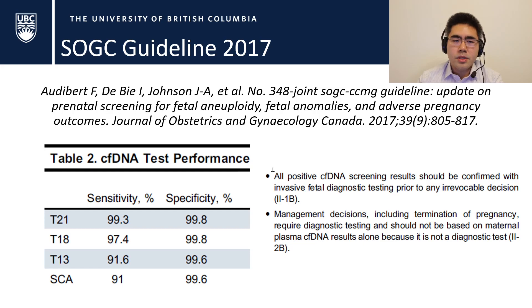Looking at the SOGC guideline released in 2017 on non-invasive prenatal testing, the sensitivity and specificity for trisomy 21 is 99.3% and 99.8% — very specific, really good. However, the guideline states that all positive cell-free DNA screening results should be confirmed with invasive fetal diagnostic testing prior to any irrevocable decision. Management decisions, including termination of pregnancy, require diagnostic testing and should not be based upon NIPT alone, because it is not a diagnostic test.